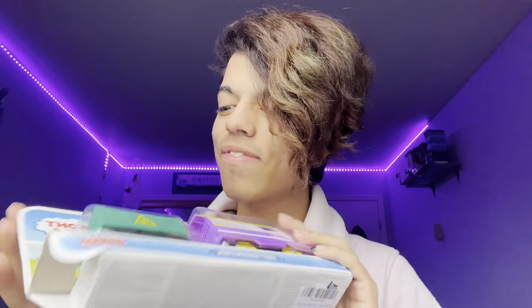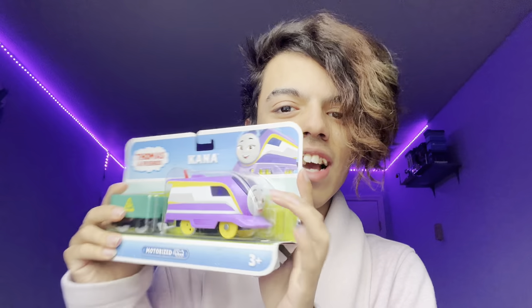I'm so happy because I finally got a new character. I've seen that Carly is also in stores — the motorized one — so hopefully I can get her next. Gordon and James also just got listed on Amazon as well for ten dollars, sold by Amazon.com, so that means they're coming out soon.